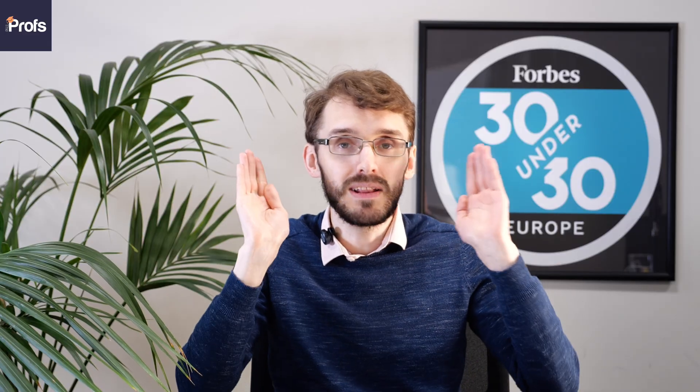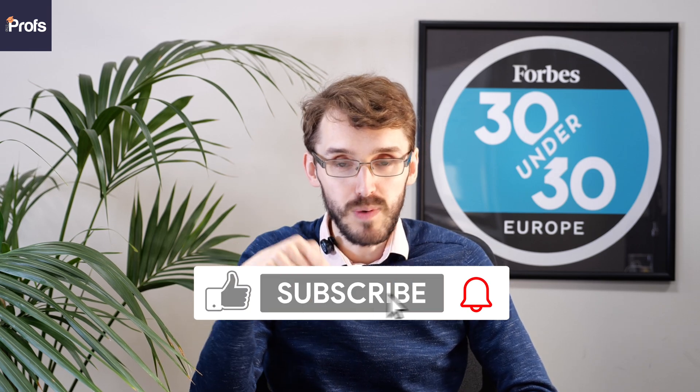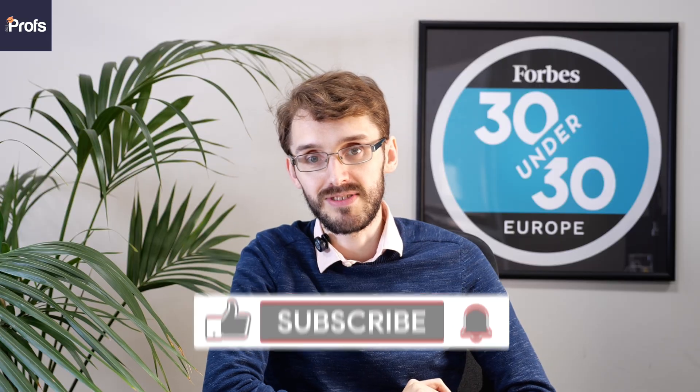There's so much I can say on this topic, particularly given that I've studied at Cambridge in mathematics myself. If you have any further questions or you like what you're hearing, do like and subscribe and make sure to leave a comment in the comment section. For now, let's get on with my top five tips on how to ace this interview, starting with tip number one.